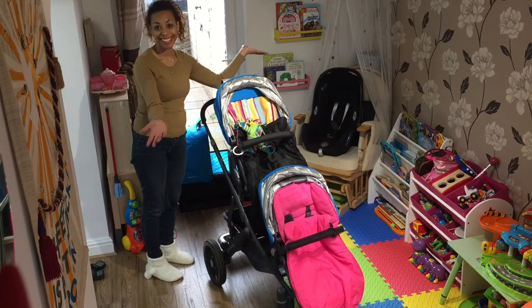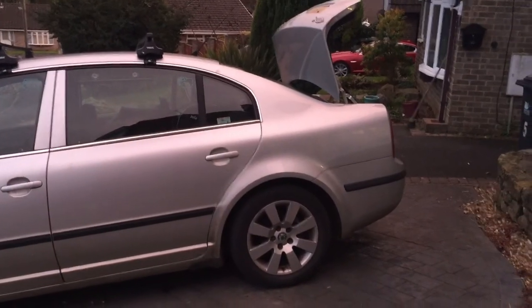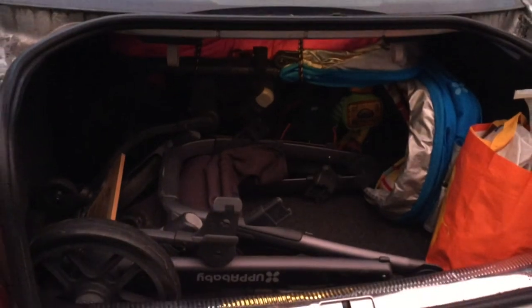Probably the most impressive thing is that this pram can fold with the main seat unit, the rumble seat, and the buggy board all attached. I haven't come across any other pram that can do that. I have a Skoda Superb saloon with a deep but not very tall boot, and I can fit the main frame, the main seat unit, the rumble seat, and the buggy board all in there — plus three or four massive bags of shopping on top. It's quite compact for what it is.